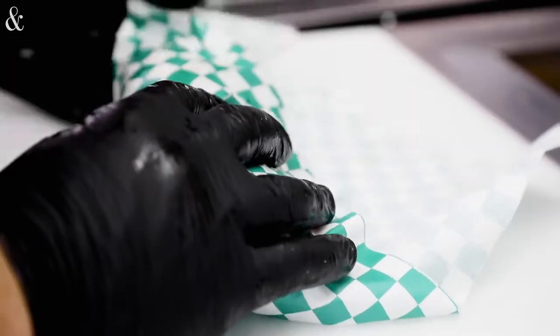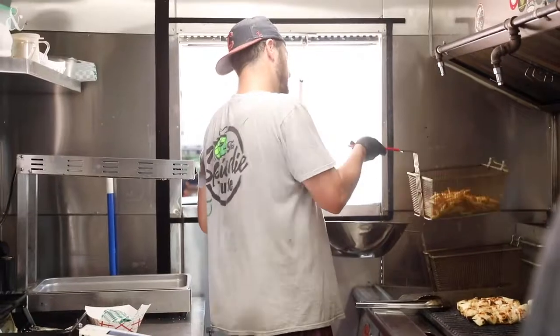We have three different flavors. We've got an original marinade that's on three of our sandwiches. We have a banh mi, which is a ginger lime marinade. And then we have a buffalo, which has got a little bit more heat to it.